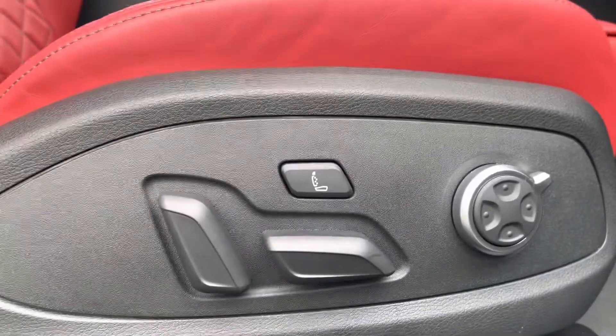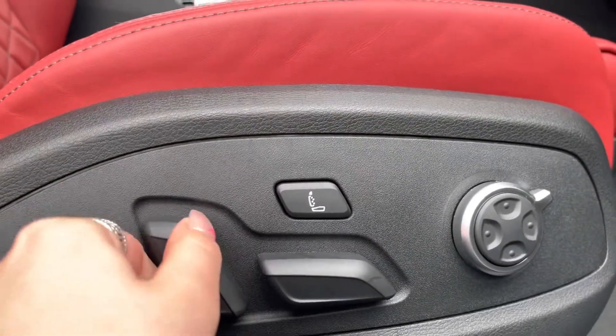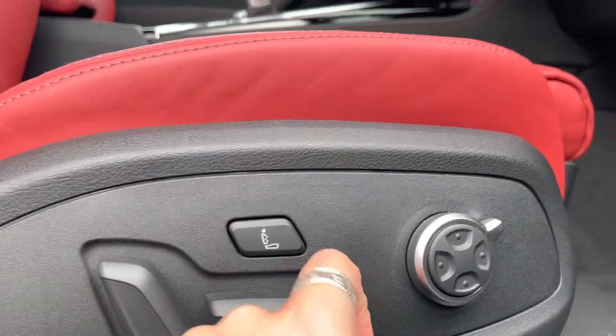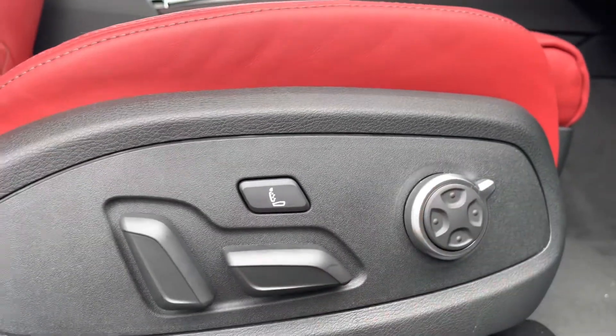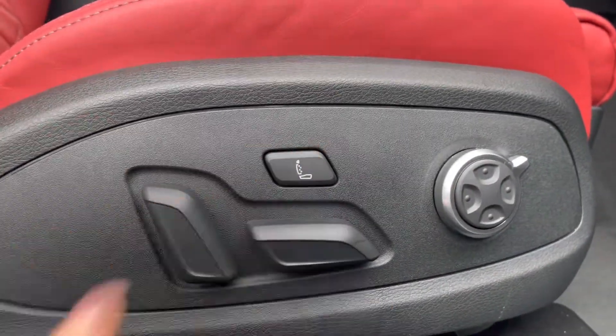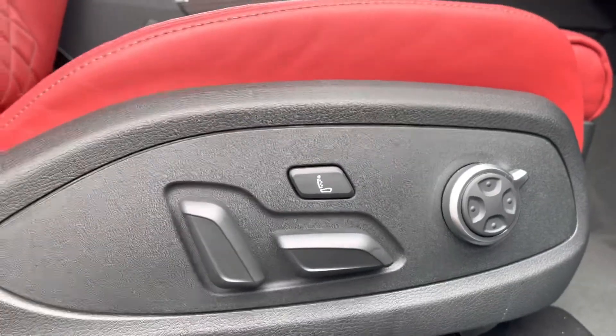Here we have the electrically adjustable front seats and the four-way electric lumbar support, creating that perfect posture for you on every journey. We also have the massage function which allows every journey to be as relaxing as possible.